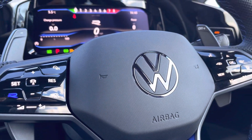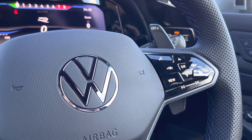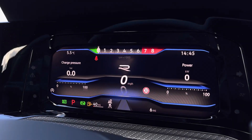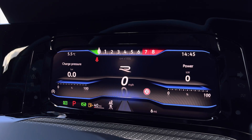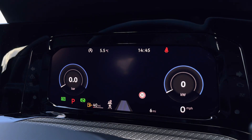The steering wheel is multifunctional, allowing you to access your car's media system. We have adaptive cruise control which is perfect for long stretches on the motorway. Behind the wheel we have your digital cockpit which is fully customisable, where you can access your key driver information and settings.